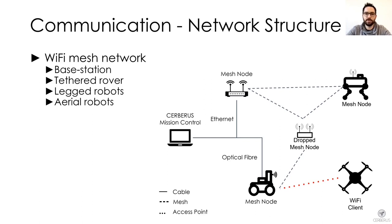The aerial robots did not directly extend the mesh network but connected to the access point broadcast by each mesh node. As all nodes were broadcasting the same access point, aerial vehicles could change which node they used to connect to the base station via the mesh network. This also applied to the walking robots.